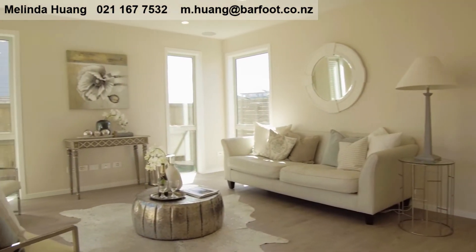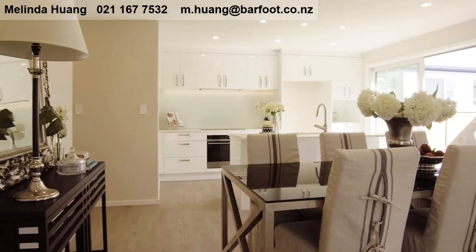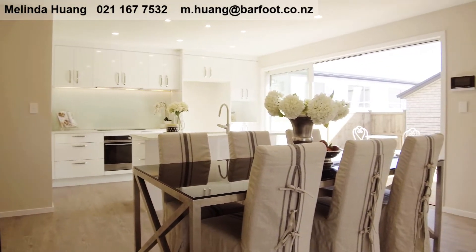Your guests will love the layout and the house gets all day sun, and those budding master chefs will be impressed with the finishings in the kitchen.